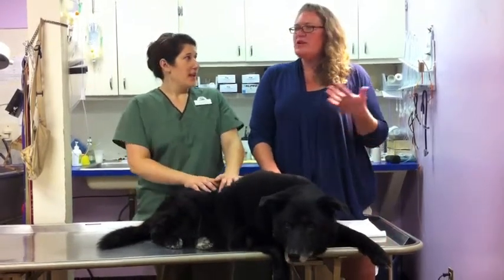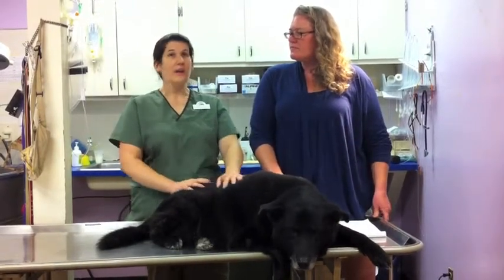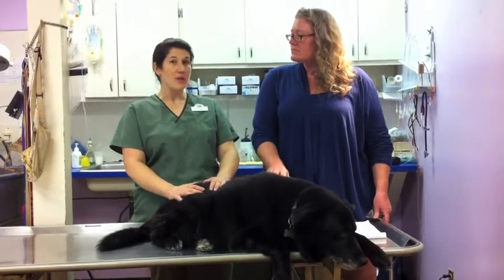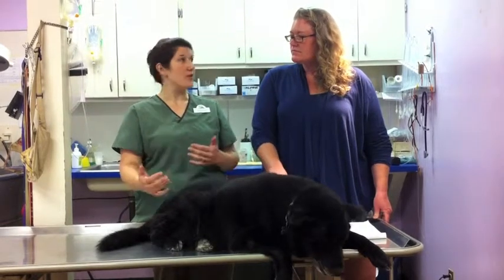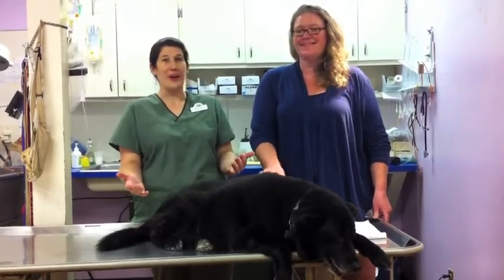Do you recommend that people look for a vet before they bring a puppy home? Definitely. Call around and make sure they have openings. A lot of breeders have time constraints — contracts usually require you to have an examination done within 72 hours, so you want to make sure that's set up and you don't have to go on a waiting list.